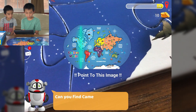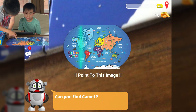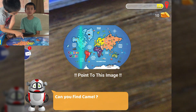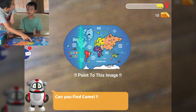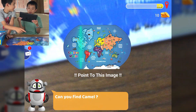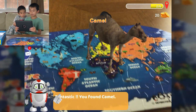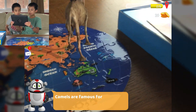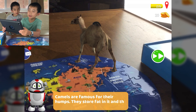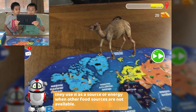Tap here to find the next one — can you find camel? I think they live in Australia. I thought they live in Africa. Camels live in Australia? I'm not sure. Fantastic, you found camel! Now we can see it better — it's walking. Camels are famous for their humps. They store fat in it and use it as a source of energy when other food sources are not available. It's walking around the map.